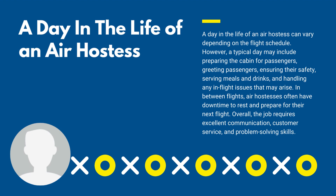Overall, the job requires excellent communication, customer service, and problem-solving skills.